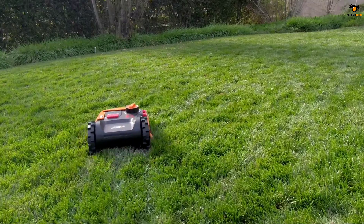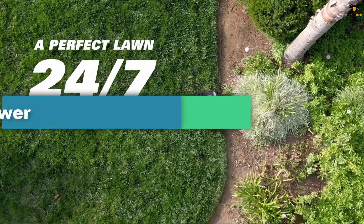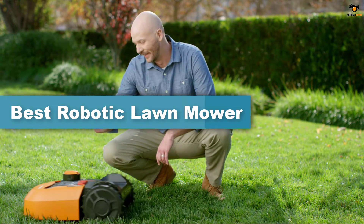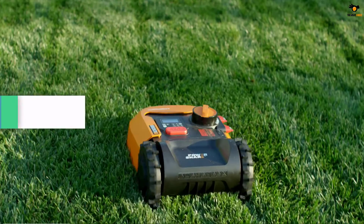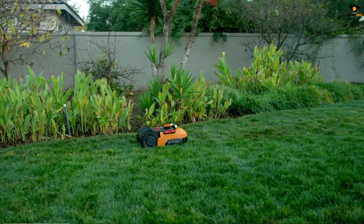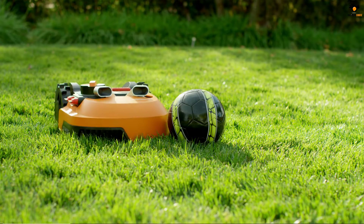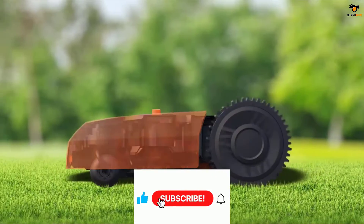Hey guys, in this video we're gonna be checking out the top 5 best robotic lawnmowers available on the market for their true quality. I tried to make the list based on popularity, quality, price, durability, user opinions, and more. If you need more information about these products, please check the link in the description section below, and don't forget to subscribe to our channel to get future reviews.